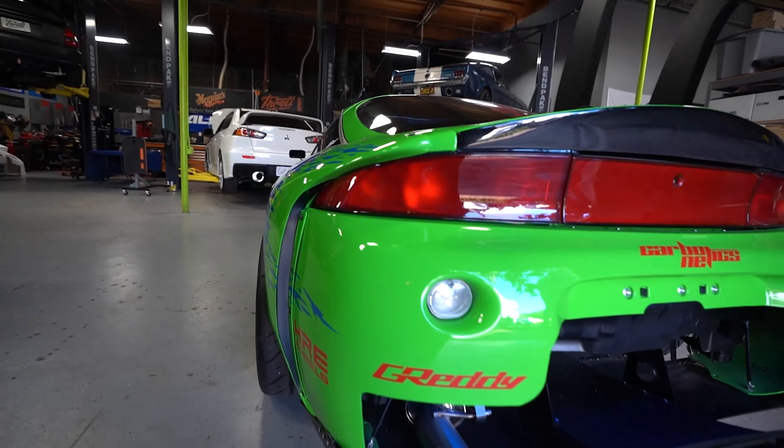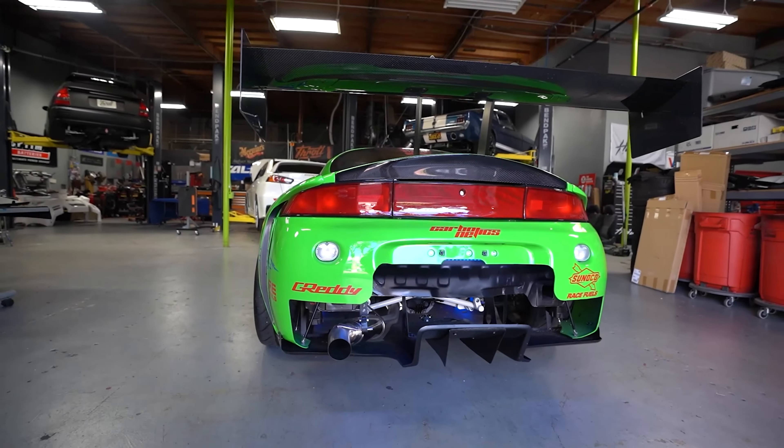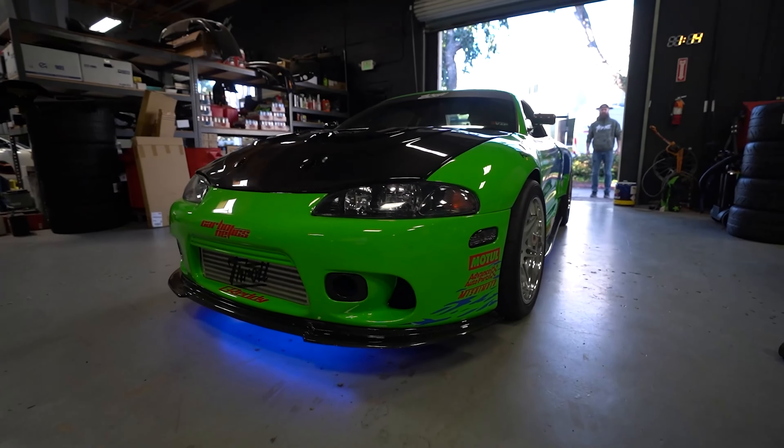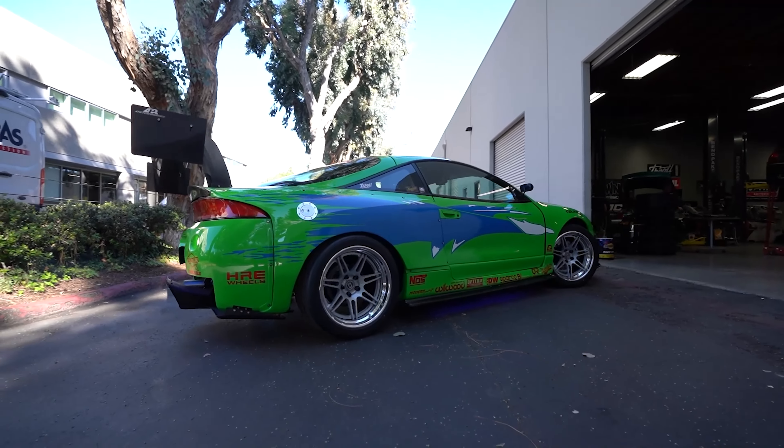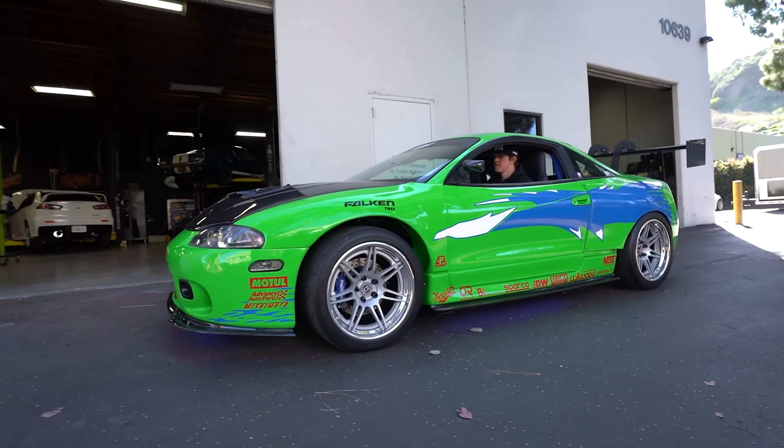What is going on guys, welcome back to the Throttle YouTube channel. My name is Quinn and today is a super super exciting day. We are taking the Eclipse to the dyno. This has been a long time coming — I know a lot of you guys have asked for this video. I've been waiting for this moment for a really long time.